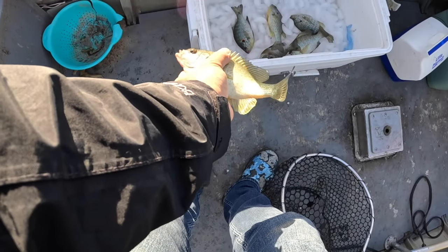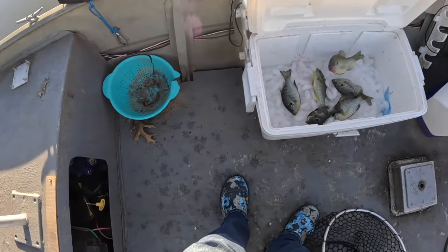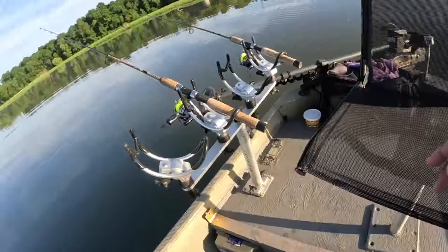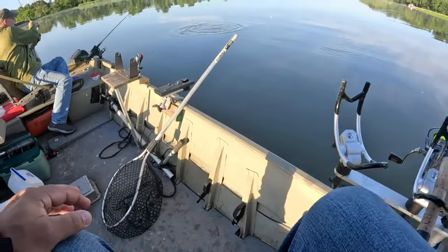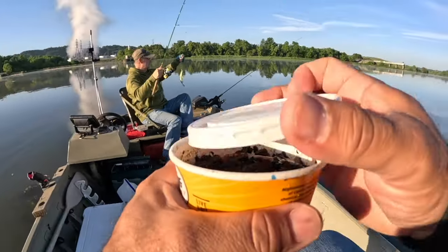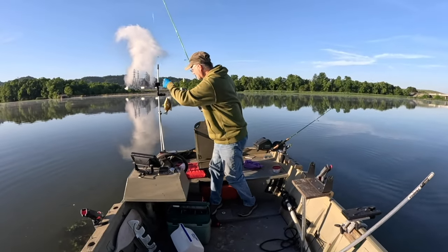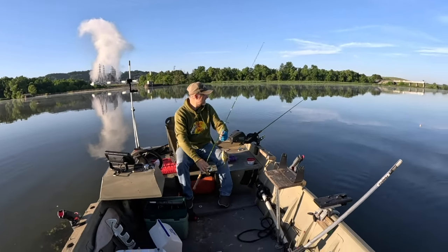One, two, three, four, five - that's a bluegill, so we only got five but we still get 35 more shell crackers. That's a keeper all day - not even paying attention! Look at that, guys. Nice, good job Mike.